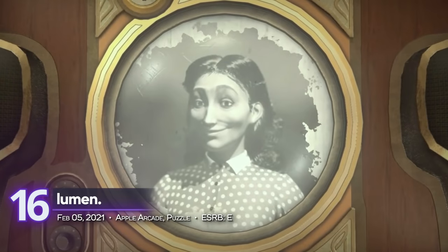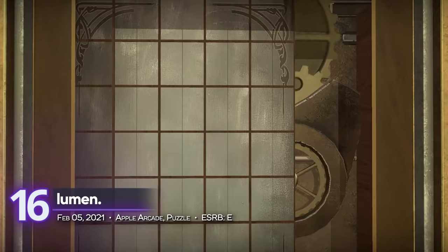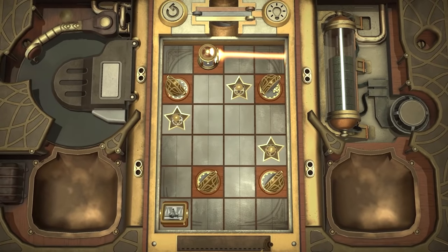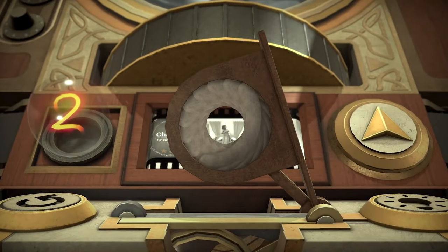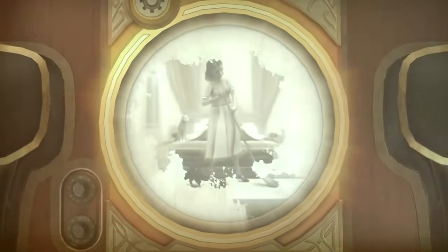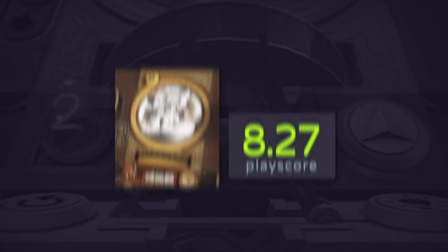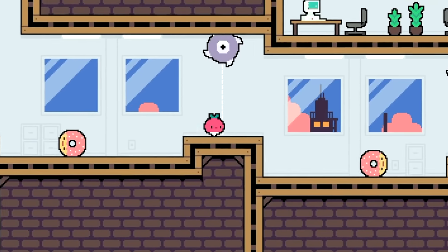16th place: Lumen. A puzzle game rendered in realistic 3D, Lumen transports players into a secret room once owned by a famous antique collector. Throughout your stay in these hallowed halls, solve a myriad of puzzles using light-based physics — use mirrors and lenses to overcome tricky challenges. This Apple Arcade title receives a PlayScore of 8.27.